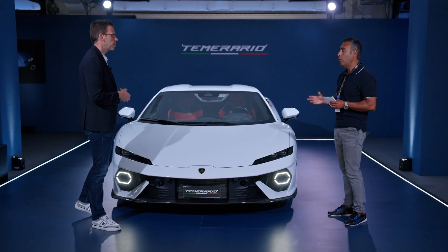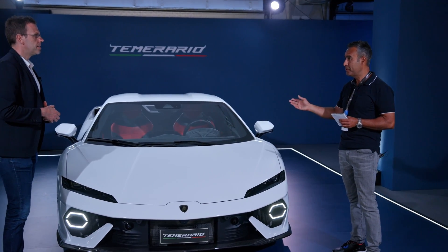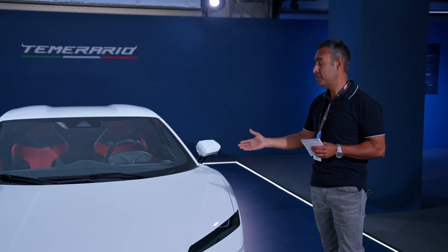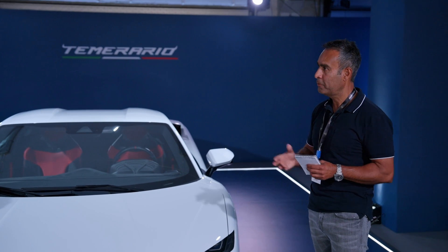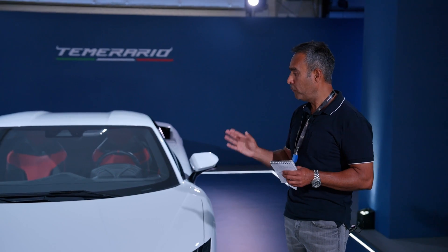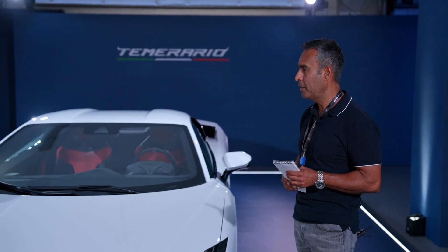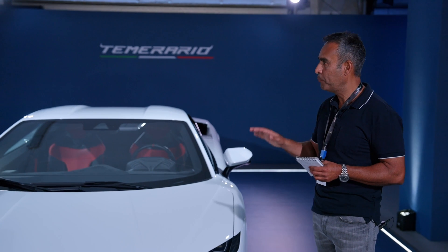Although it's got a twin turbo V8, three electric motors, a 3.8 kilowatt-hour battery pack, and an aluminium space frame chassis rather than the carbon fibre monocoque that the Revuelto has, you've kept weight down to 1,690 kilograms dry with the Alleggerita package. That must have been a significant challenge.